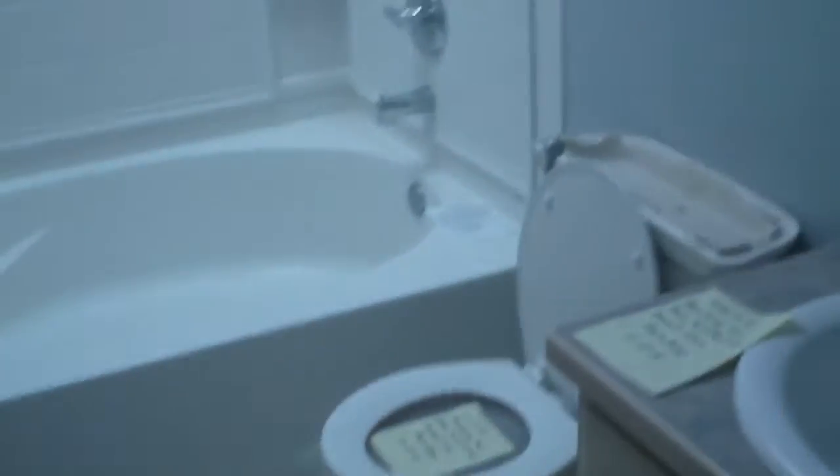Three bedrooms here. Here's your main bath. I'll go into bed one — it's probably the smallest of the three. You've got all newer windows, six-panel doors everywhere. It is carpeted; carpet could use a cleaning. The other secondary bedroom is very similar — nice light, newer windows, and the six-panel doors.